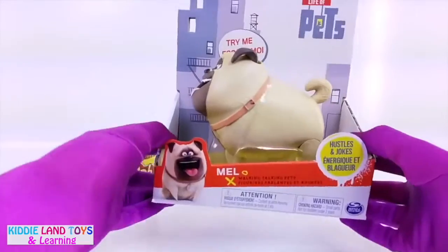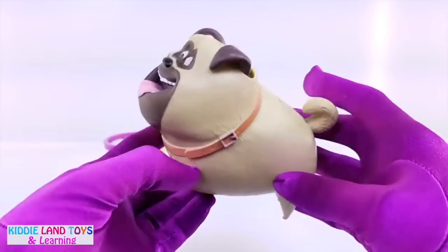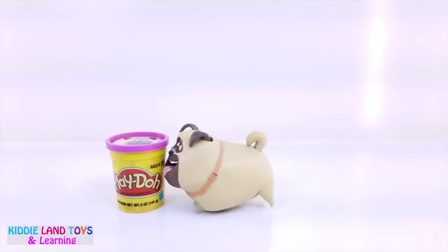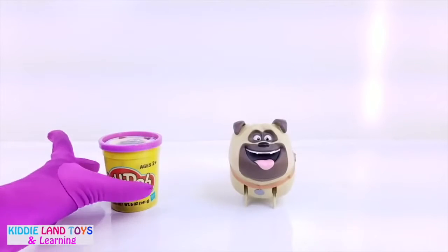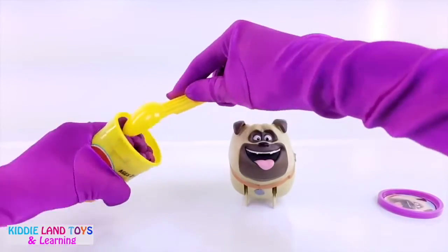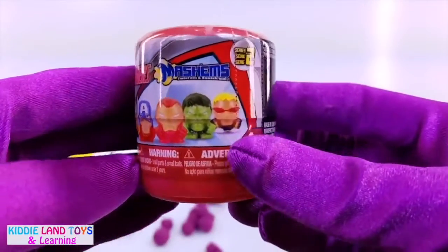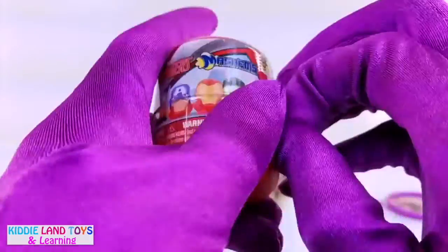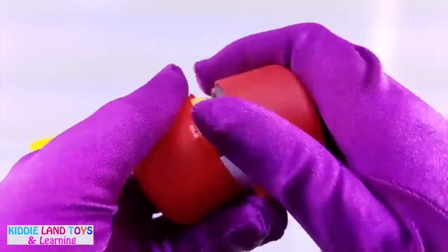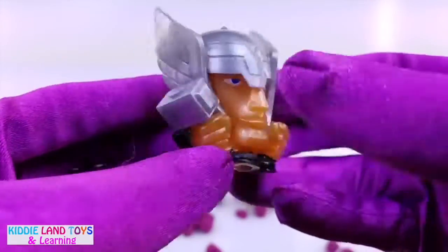Next we have Mel. Mel is a brown pug and the best friend to Max. Let's watch him walk and talk. Let's see what surprise he brought us. It's an Avengers mashem. We got Thor, the god of thunder.